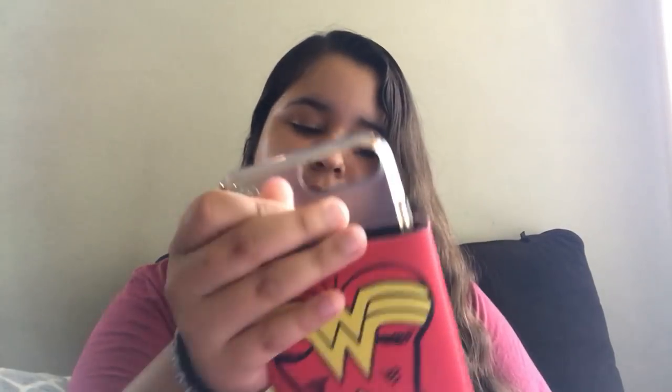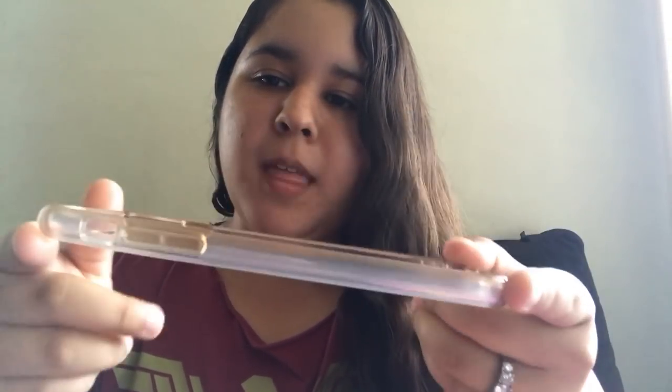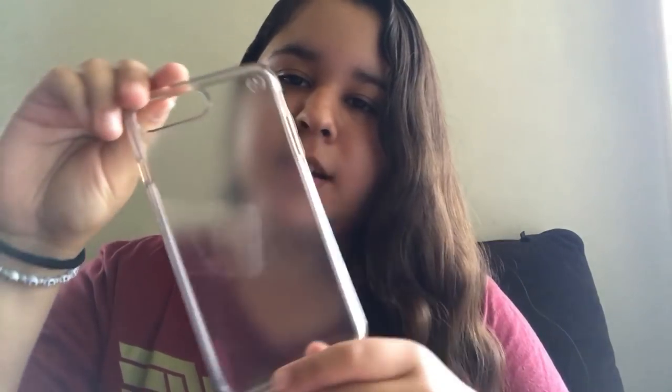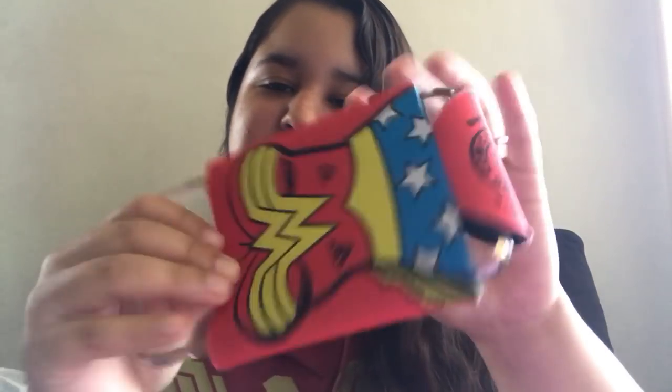This one is a pretty basic clear case by Speck — it was around $20 to $30 when I got my iPhone. It's gotten a bit dirty and it's cracking and ripping near the charging hole, so I don't really use it anymore. But I really liked it at first because it showed off my rose gold iPhone 7 Plus.